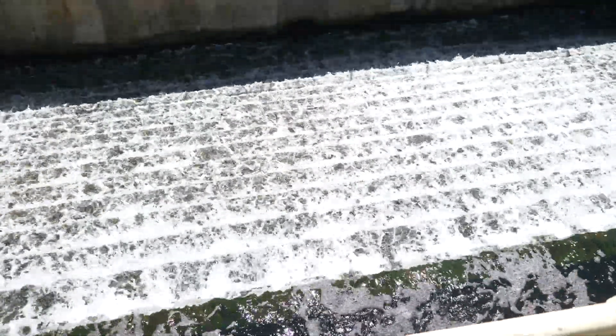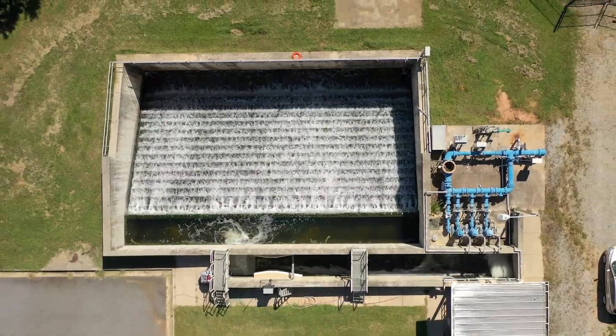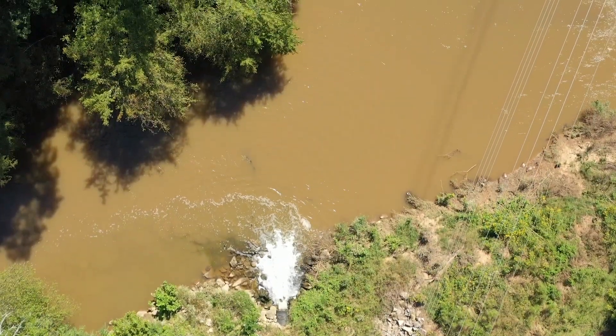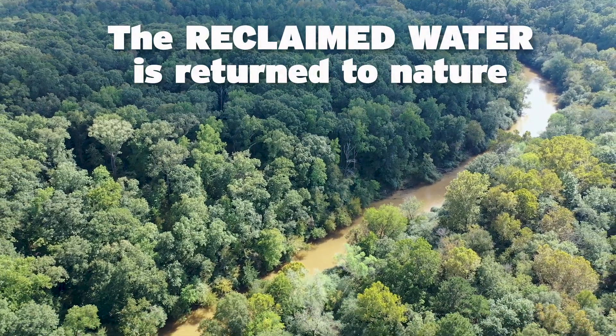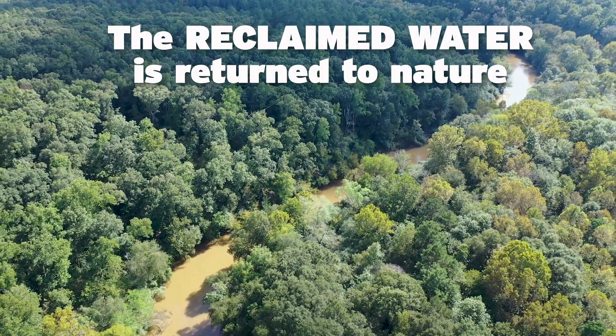After UV treatment, our water flows over a series of steps. This movement adds oxygen back to the water. From the steps, the water travels through a long pipe and is returned to the river where it continues along the never-ending water cycle. The treatments we've performed to recycle this water have made it safe for the environment. And that is a beautiful thing.